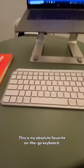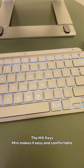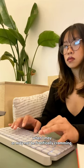This is my absolute favorite on-the-go keyboard. The MX Keys Mini makes it easy and comfortable when I may or may not be frantically cramming.